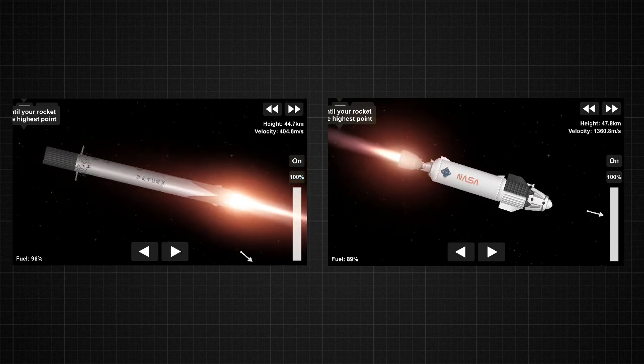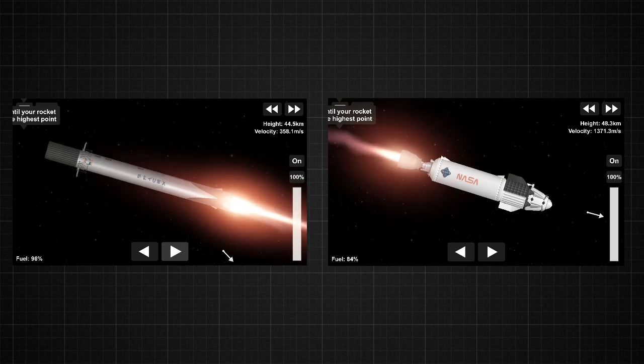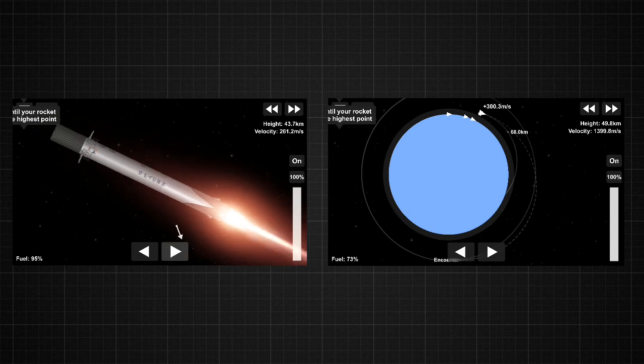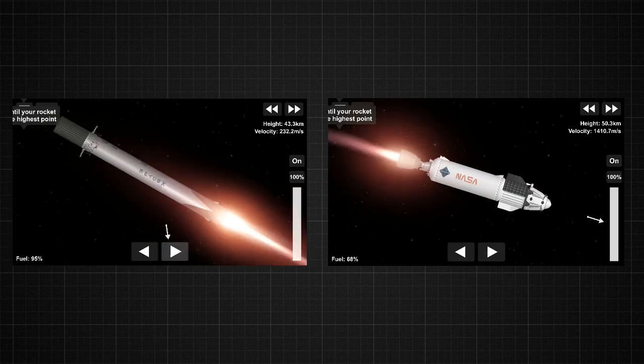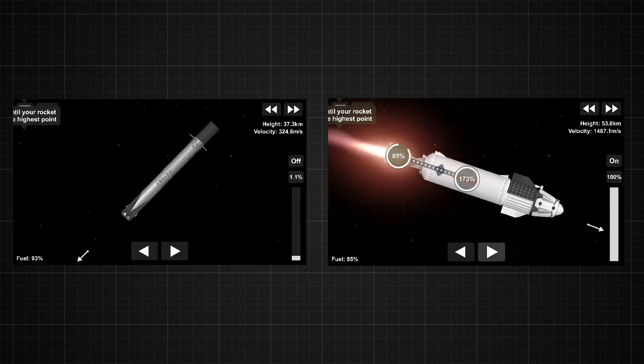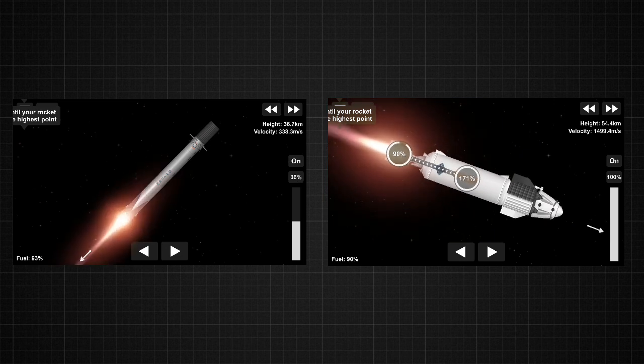We also briefly had a view of the lights of central Florida in the background. Currently the first stage is continuing to coast up to apogee — it's unpowered. It will reach a peak height and then begin to descend back down toward Earth's atmosphere, where it will light three engines to slow down in preparation for a landing burn on the drone ship in the Atlantic Ocean.